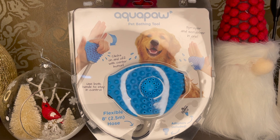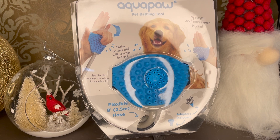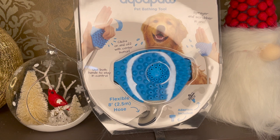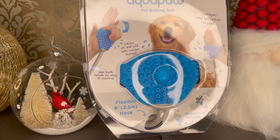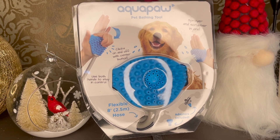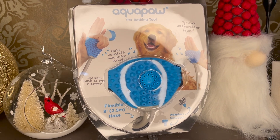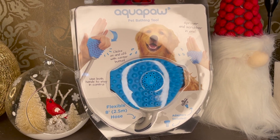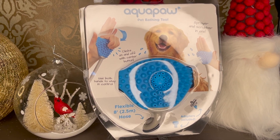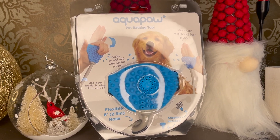Up next we have the Aqua Paw — this thing is amazing. It plugs right into your bath or your hose, however you want to connect it, which is awesome. It helps me not make a huge mess when I'm bathing the dogs. I don't bathe my dogs very often, but when I do, I want it to be easy and convenient, and I do not want to create a big mess of water in my bathroom. This product is fantastic, and I definitely wanted to make sure it made the list.